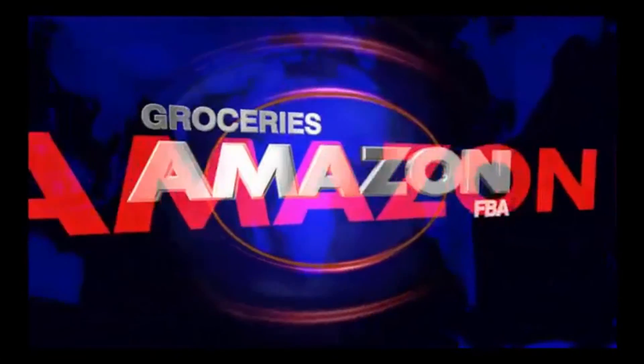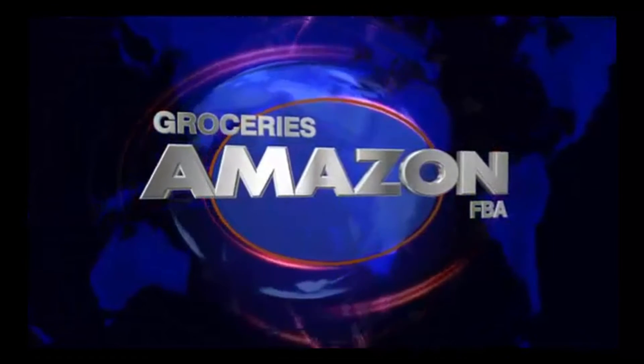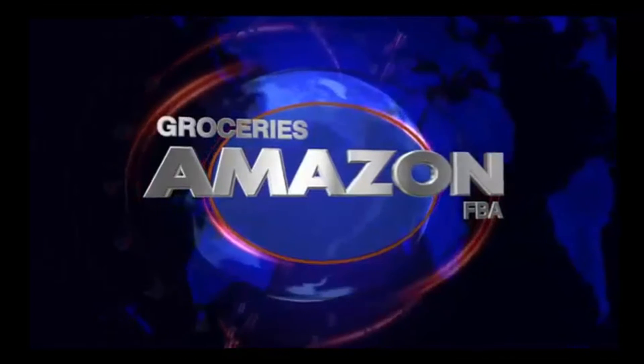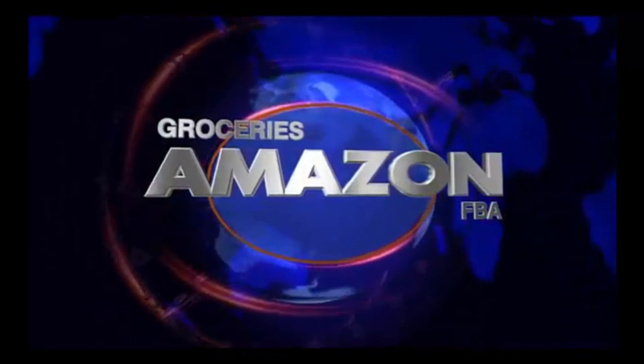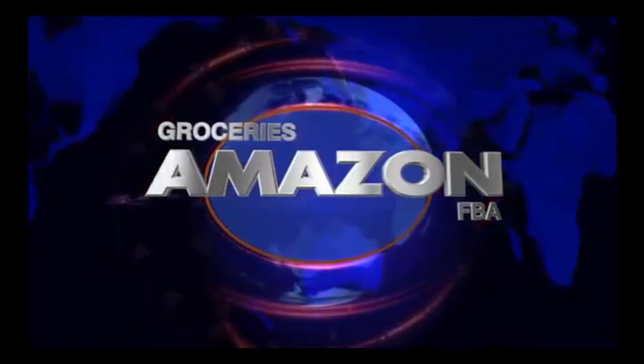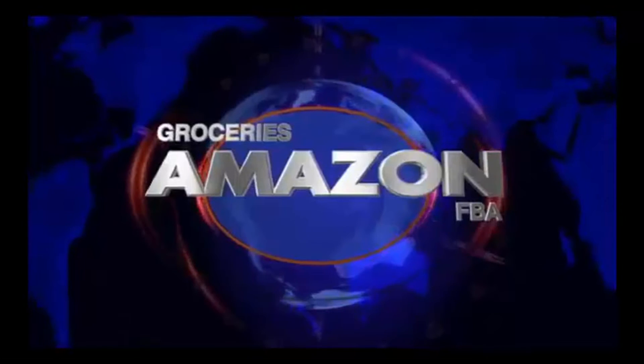Yo, we talking about groceries on FBA. J to the O, the Mayos — groceries on FBA, what you know about that. Step your game up.